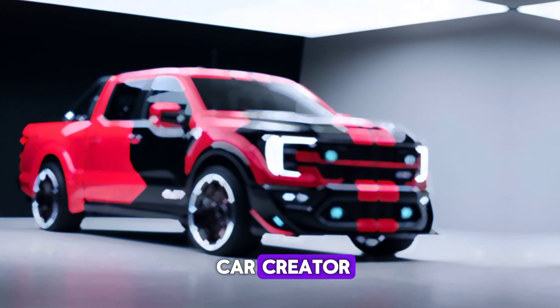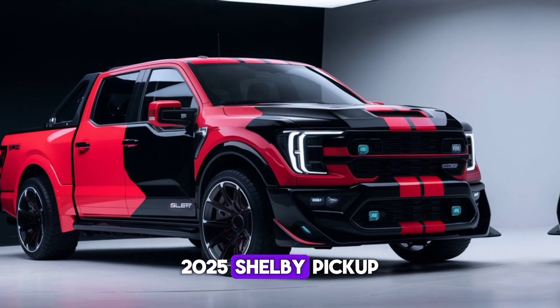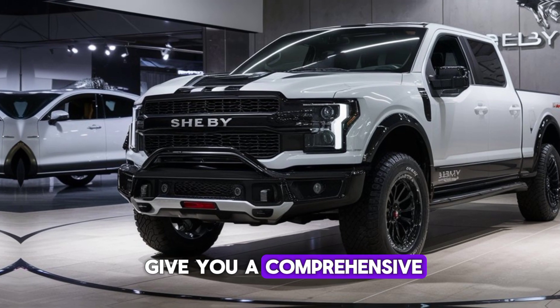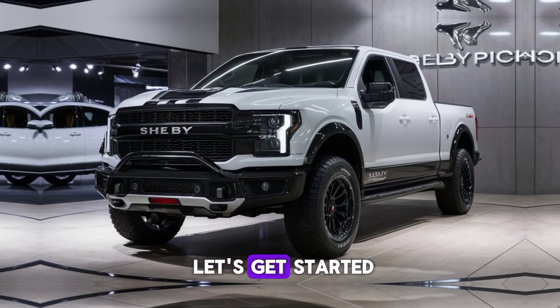Welcome to our channel Car Creator. Today, we're diving into an in-depth review of the highly anticipated 2025 Shelby pickup. This vehicle has been making waves in the automotive world, and we're here to give you a comprehensive look at its interior, exterior, performance, and pricing. So buckle up and let's get started.